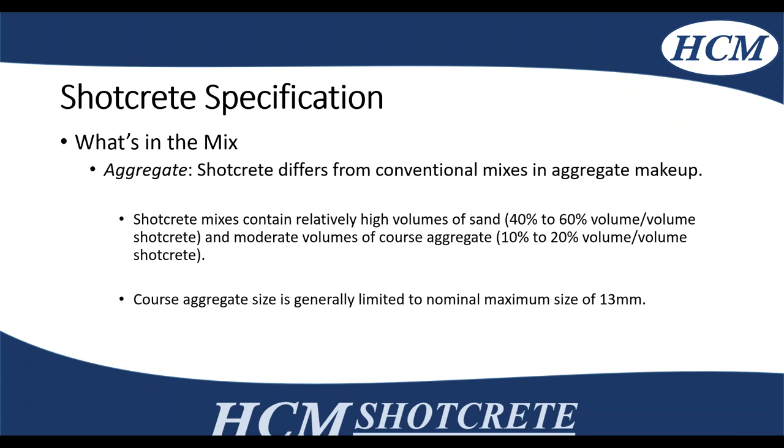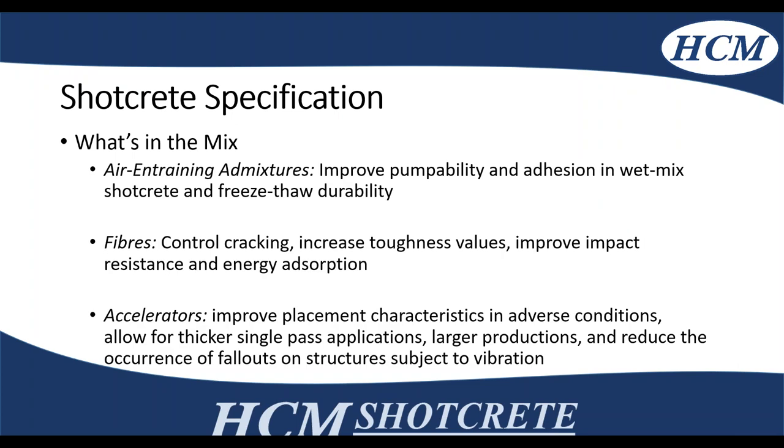The coarse aggregate size is generally limited to 13 or 13.5 millimetres. The smaller stone allows for more compaction and less rebound, whereas on a conventional concrete wall it would be roughly 20 millimetre stone. Air-entraining admixtures are definitely added to shotcrete to improve pumpability, adhesion, and freeze-thaw durability — all project-specific and can be formulated prior to your project.